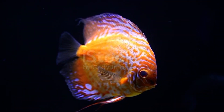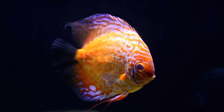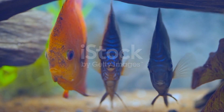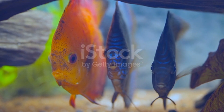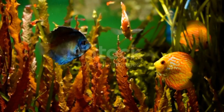Number six: Discus. Discus fish are quite exotic and are known for their vibrant colors and intricate patterns. They require a more specialized environment than some other pet fish and can be challenging to care for.